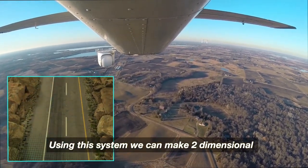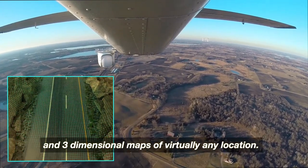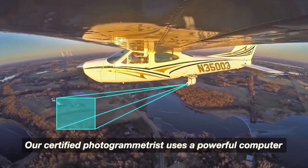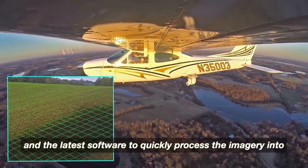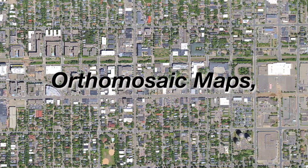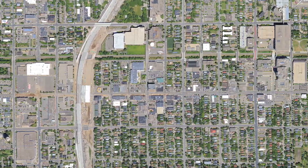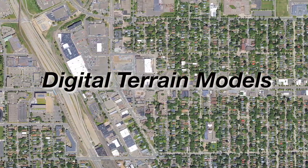Using this system, we can make two-dimensional and three-dimensional maps of virtually any location. Our certified photogrammetrist uses a powerful computer and the latest software to quickly process the imagery into orthomosaic maps, volumetric measurements, contour maps, digital surface models, and digital terrain models.